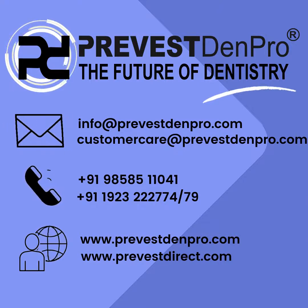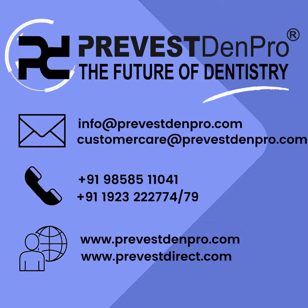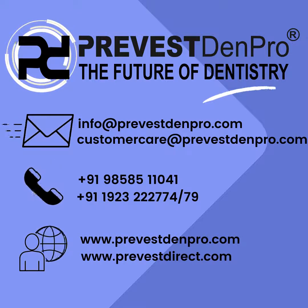For more information about our products, mail us at info@prevestempro.com, customer care at customercare@prevestempro.com, or visit www.prevestempro.com.